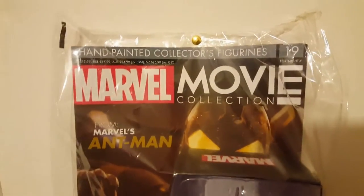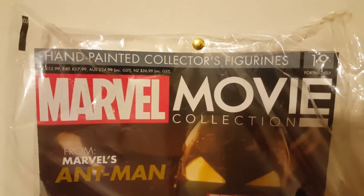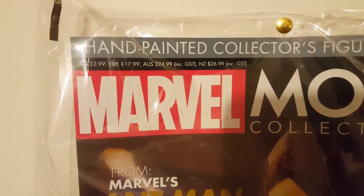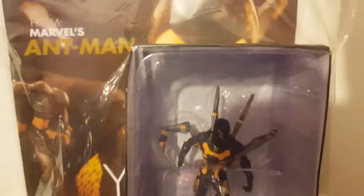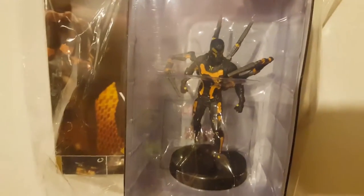Welcome back to another video — a quick video of my Marvel movie figurine collection. This one I've been meaning to do for the last couple of days. This is from Marvel's Ant-Man and this is the Yellow Jacket.